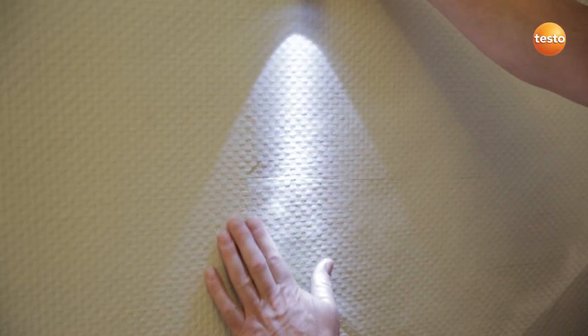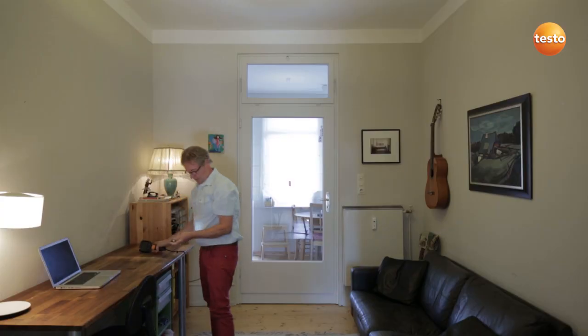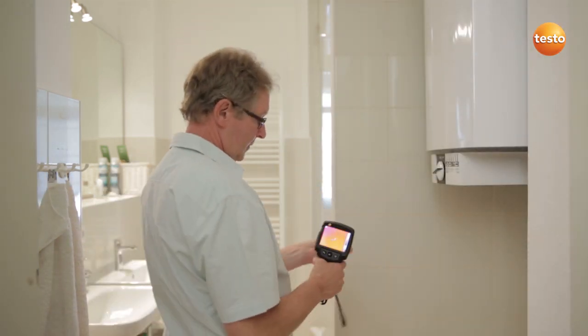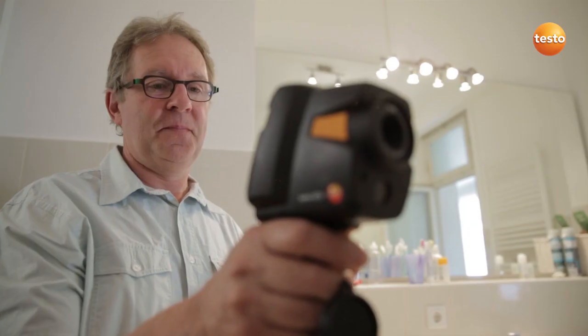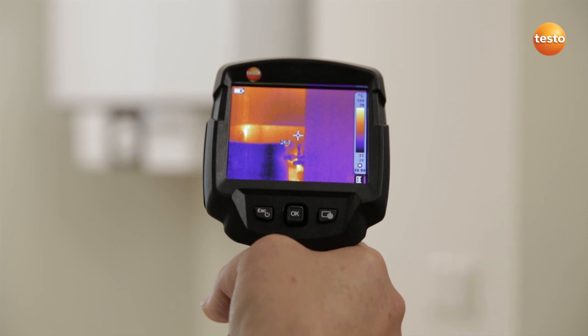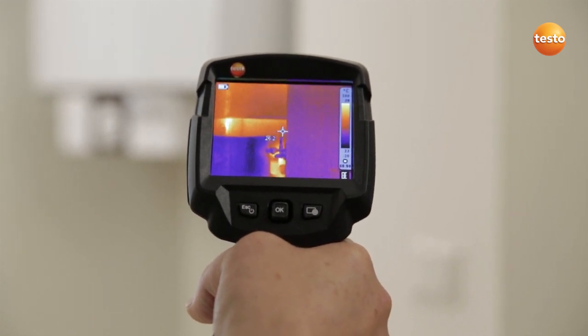A damp spot developed after renovation of the bathroom. The surface of the wall is distorted. We're now on the other side of the wall. The pressure test has shown that the leak must be in the hot water pipe.